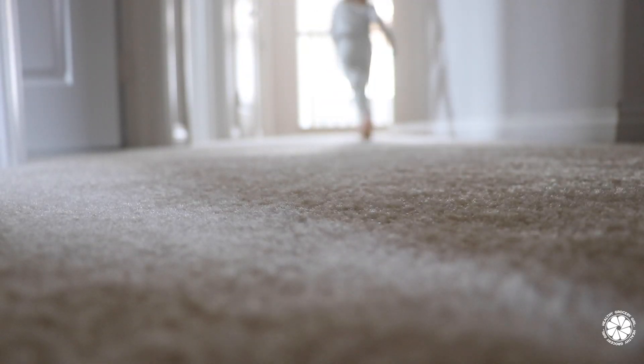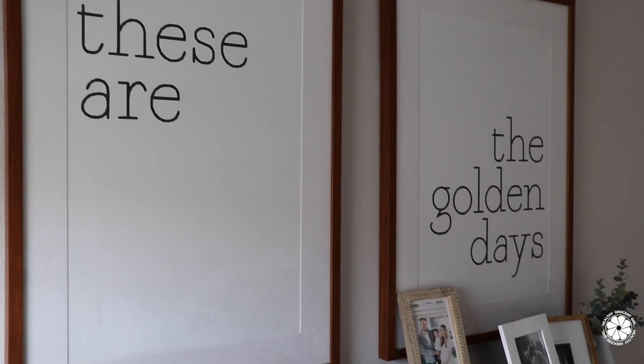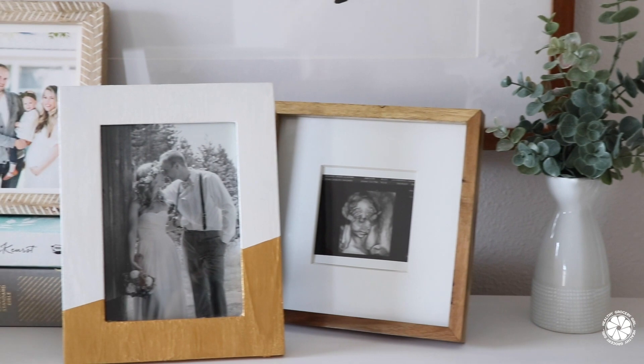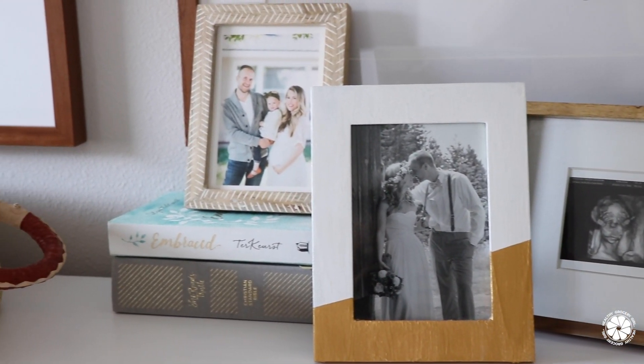Our day starts at 6:30 in the morning when the kids wake up. The first thing I do is nurse my son, change his diaper, and get him dressed for the day.